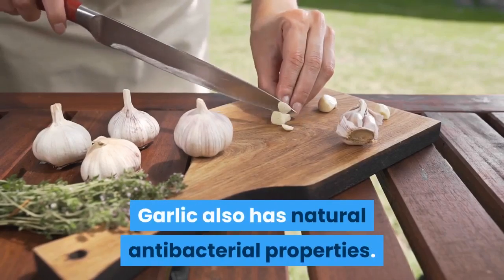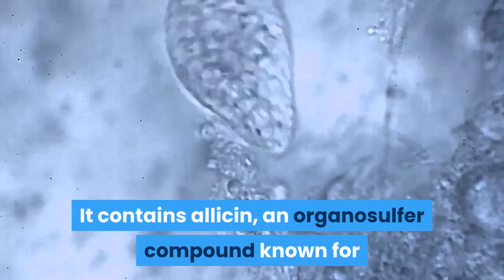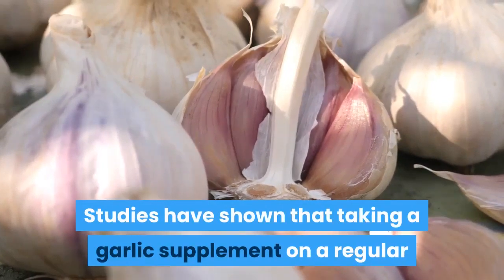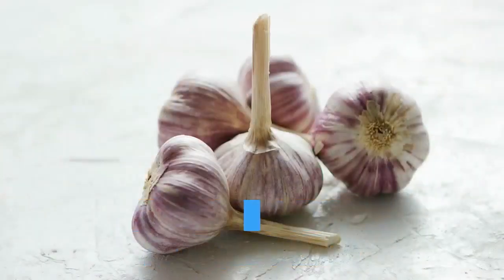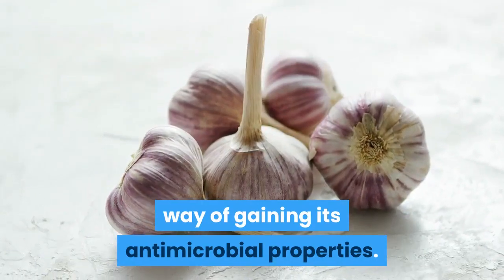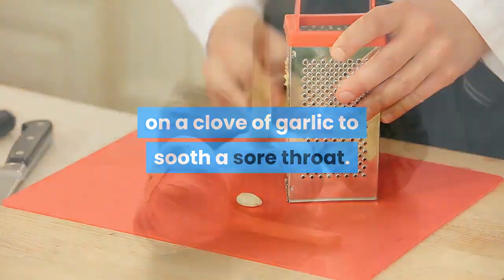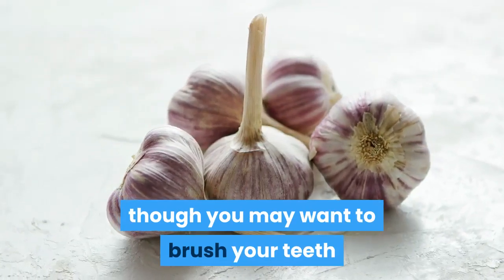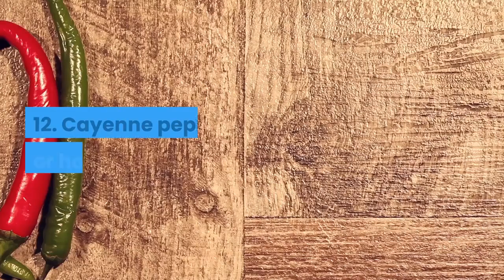Number eleven: garlic. Garlic also has natural antibacterial properties. It contains allicin, an organosulfur compound known for its ability to fight off infections. Studies have shown that taking a garlic supplement on a regular basis can help prevent the common cold virus. Adding fresh garlic to your diet is also a way of gaining its antimicrobial properties. You might try sucking on a clove of garlic to soothe a sore throat, though you may want to brush your teeth afterward to protect your teeth from enzymes and improve your breath.